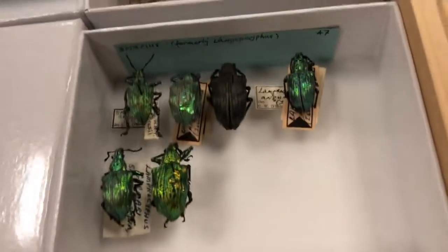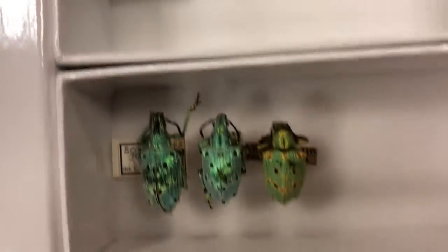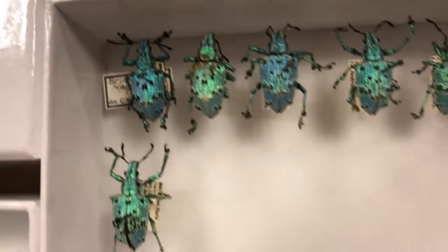Oh my god. Okay so Evan, tell us about these. What do you know? So these are weevils from the Philippines. These are in the subfamily Entomaini, which are the short-nosed weevils or the broad-nosed weevils.